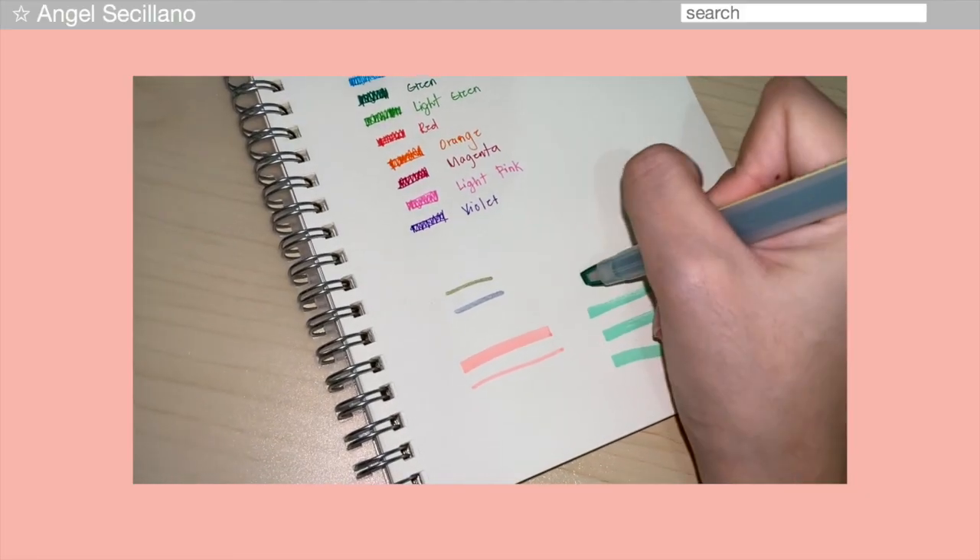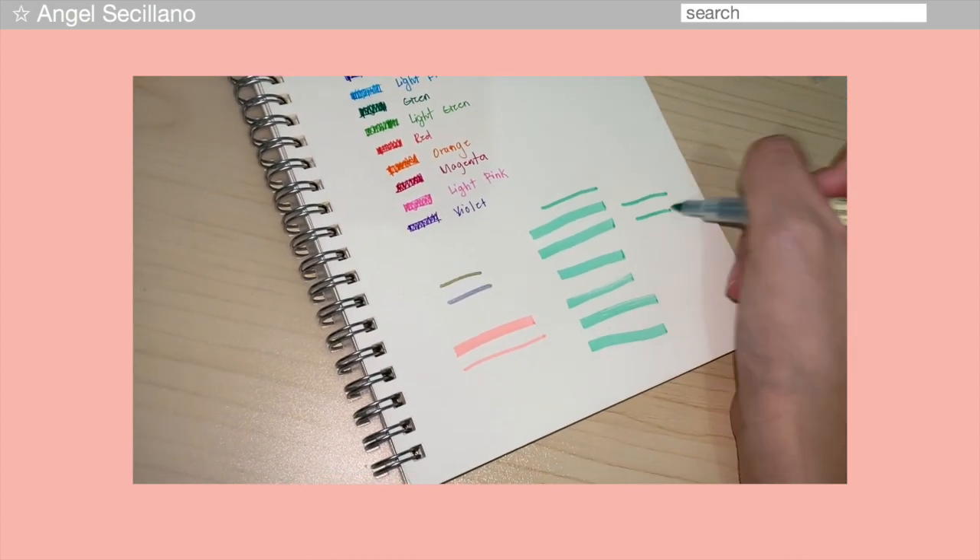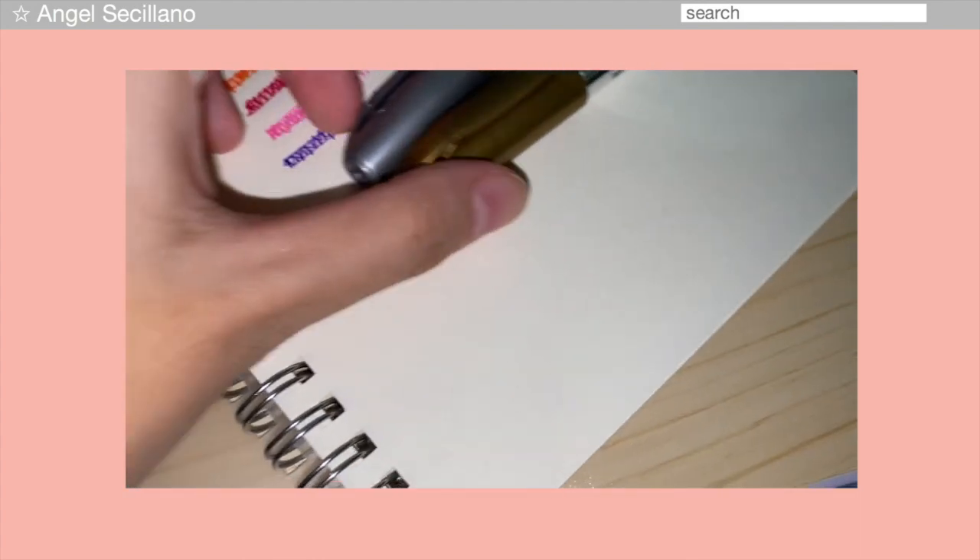From the same shop, I got an 8-pack highlighter with two tips — double tip to, guys. Ang ganda nung quality. One end is thin and the other is thick, and you can use it as a marker too. Sobrang mura lang din ito. Next, I got two metallic pens — gold and silver. I usually buy Sharpie for these at National Bookstore, but since I can't go out, I tried these instead and ang ganda nung quality, I swear. Super affordable din.